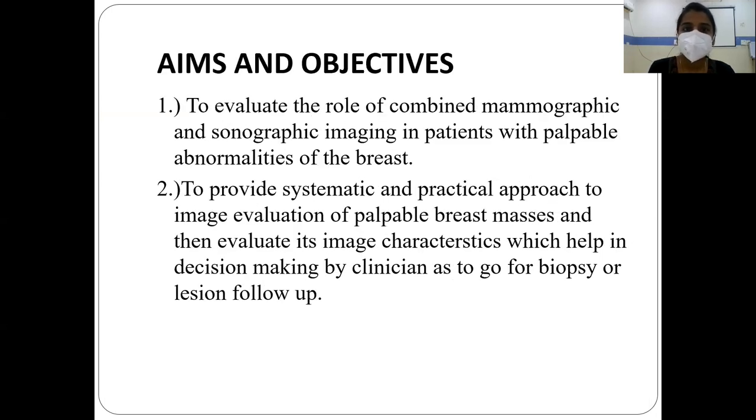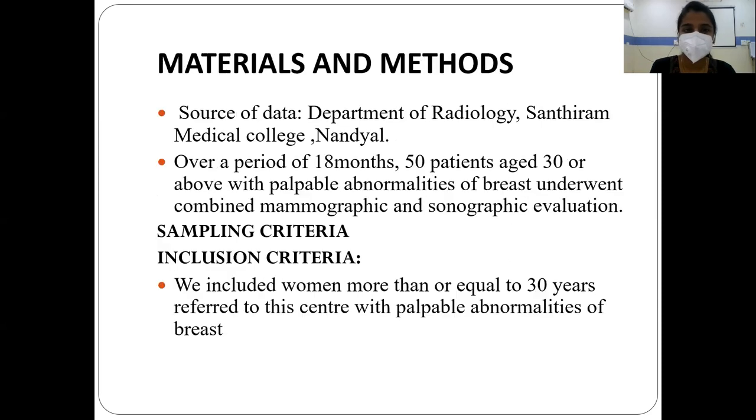The aims and objectives are to evaluate the role of combined mammographic and sonographic imaging in patients with palpable abnormalities of the breasts, to provide a systematic and practical approach to imaging evaluation of palpable breast masses, and to evaluate image characteristics which help in decision-making by the clinician as to whether to go for biopsy or lesion follow-up.